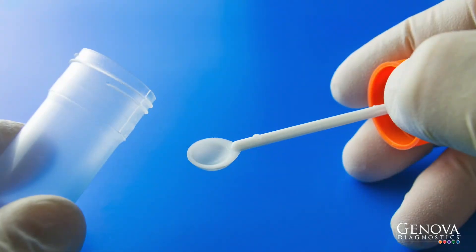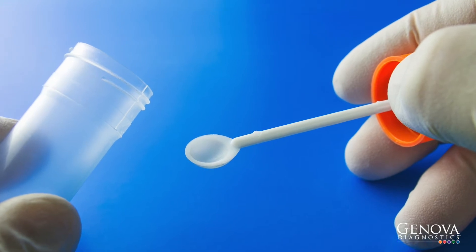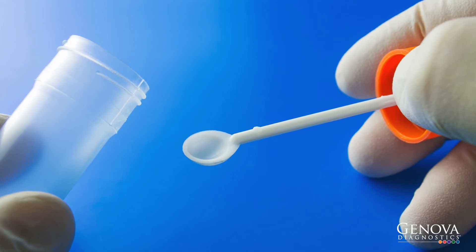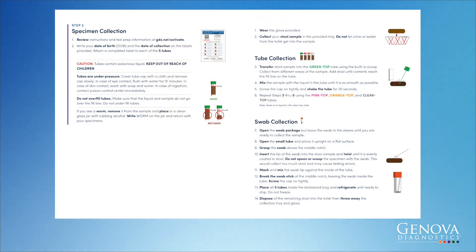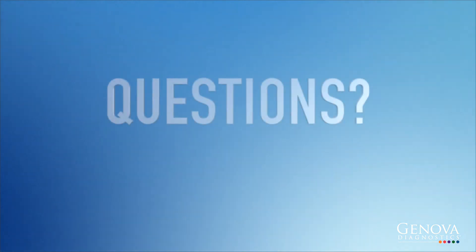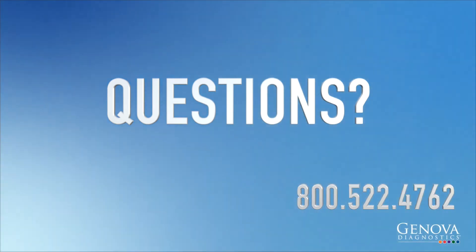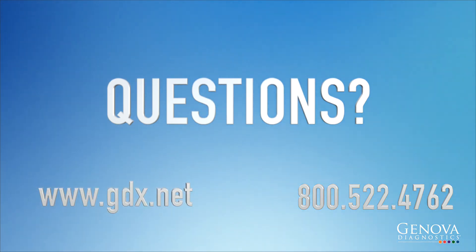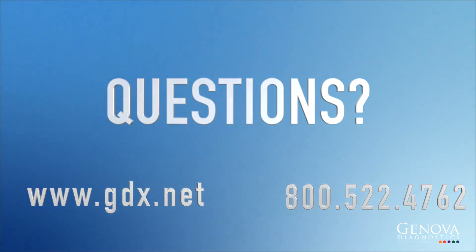The test your clinician has ordered requires you to provide a stool sample. Although collecting the sample may feel inconvenient, the test results are very important to helping your clinician optimize your overall health. The collection instructions included outline how to perform the test and how to ship the samples back to Genova Diagnostics. If you have any questions, please don't hesitate to contact Client Services at 1-800-522-4762 or visit us at www.gdx.net. Thank you for watching!